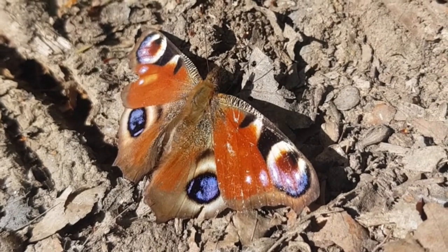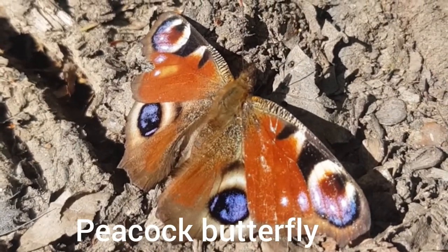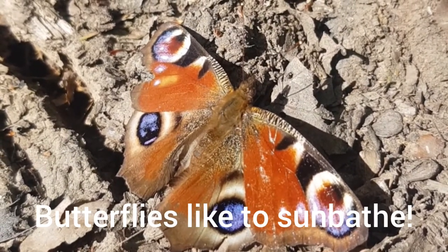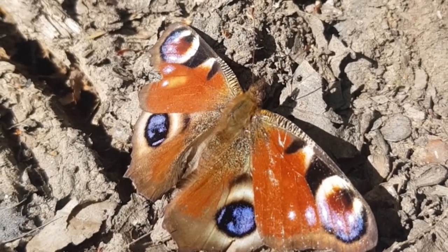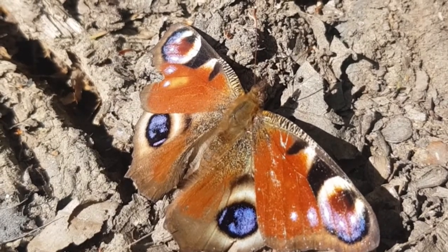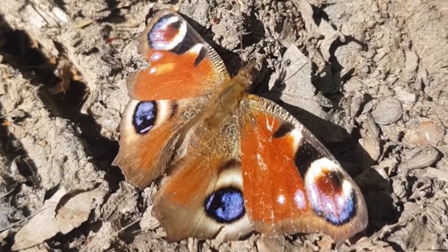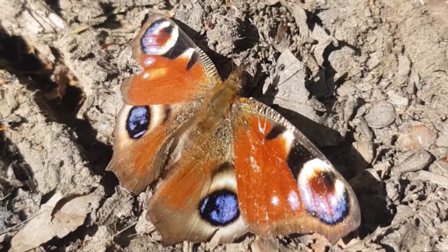It's a beautiful peacock butterfly, soaking up the rays of the sun and the warmth, before it flies off to get some nectar. It's got really strong colours — false eyes — to confuse predators into thinking there's a huge four-eyed monster lurking in here somewhere watching them.